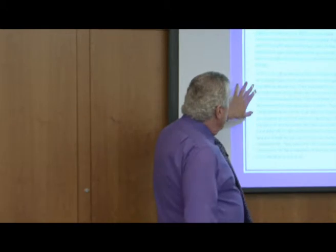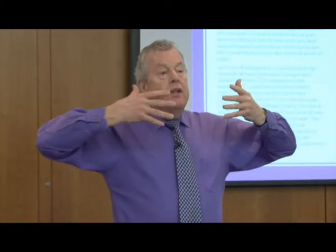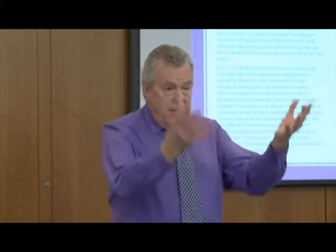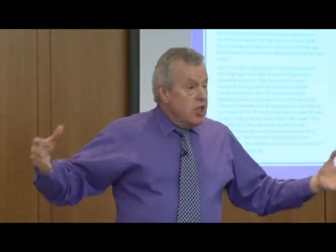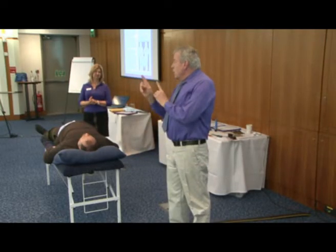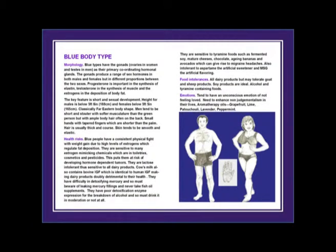Blue people have a consistent physical fight with weight. The reason for this is they tend to get high oestrogens, and the function of oestrogen is to lay down fat. If that fat distribution increases as the oestrogens change, it's going to distribute more weight. There are three different oestrogens, so you get three weight gains. They're sensitive to many oestrogen-mimicking chemicals. We have 80,000 synthetic chemicals in our environment, and at least 17,000 of these are oestrogen mimickers - they lock onto the same receptor sites on the cells as oestrogen does.